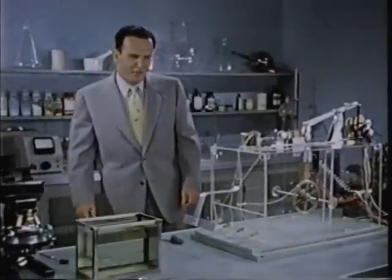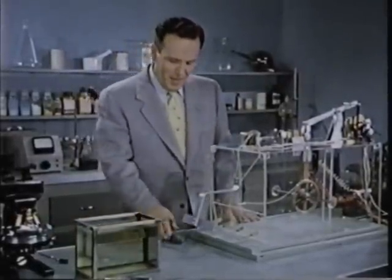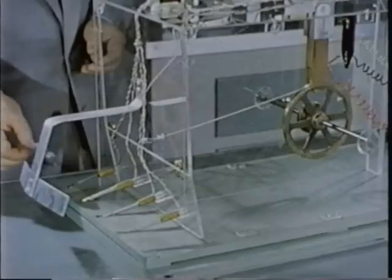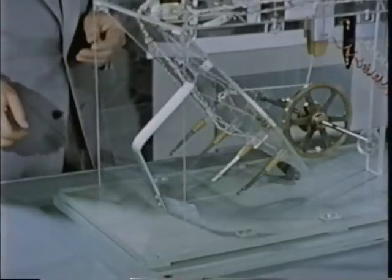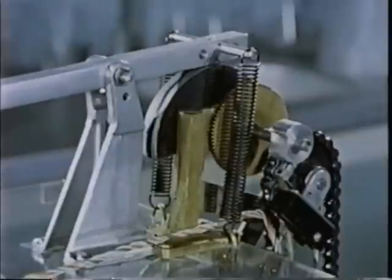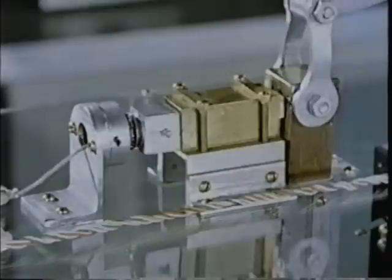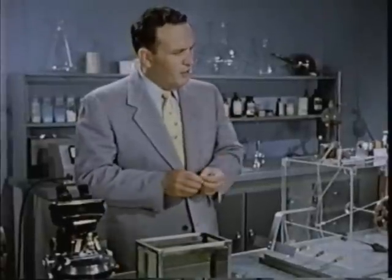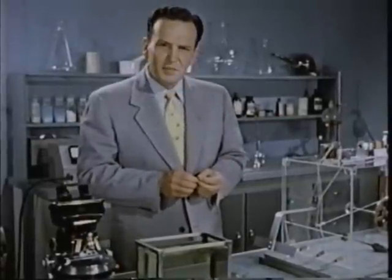Talk about your traps. This is a working model of one of the most fantastic traps ever built. Now the prey approaches and triggers the mechanism. This trap even resets itself. Now, can you imagine building all of this complicated mechanism into a trap the size of the head of this pin? God did it.